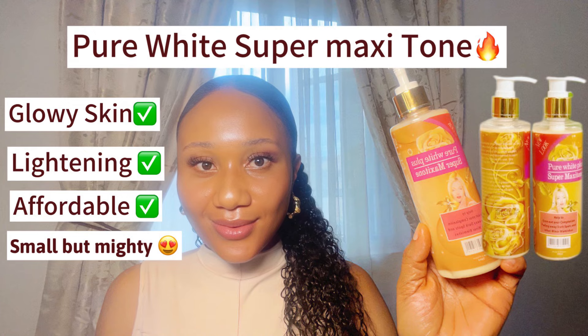Next on my list is this one right here — Pure White Plus from Maxi Tone. It's a very good lightening lotion. I have said so much about this lotion and I have a dedicated video about it, so go check that out if you need more information. It's just going to help you to lighten your skin and also glow your skin.